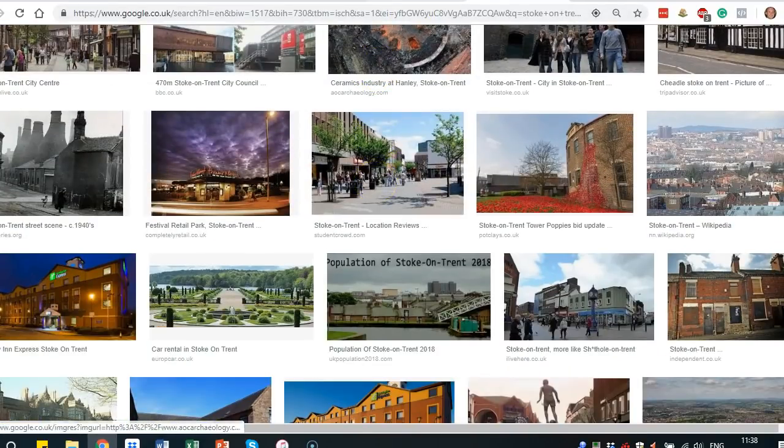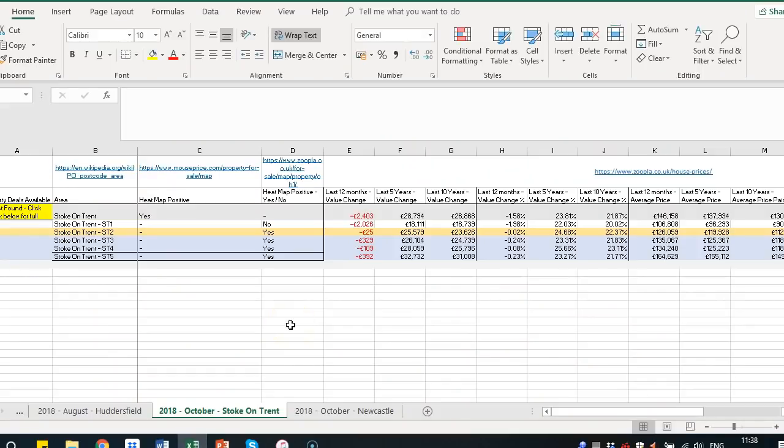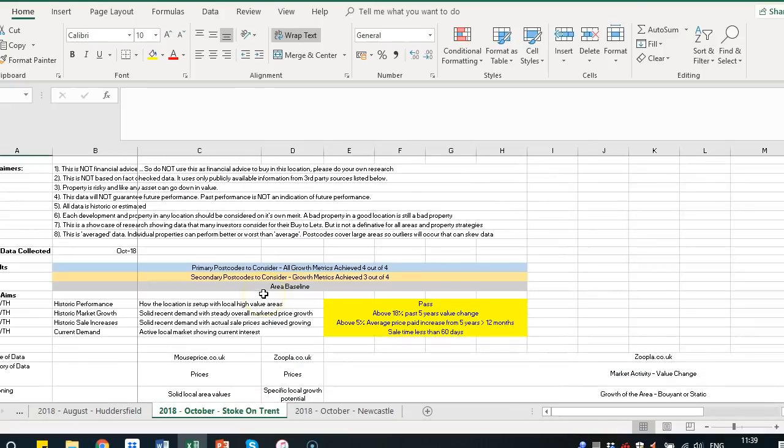Those are good starting points. From there, we then look at three main websites: MousePrice, Zoopla, and Home. We've also got our own spreadsheet which makes up the rest of the metrics. These spreadsheets are available in our VIP training — we don't have them available to download on the main website, but we have covered lots of different areas in our Hotspot series, all accessible from VIP training. We're currently filming this in October 2018 and have other videos covering different locations available there too.